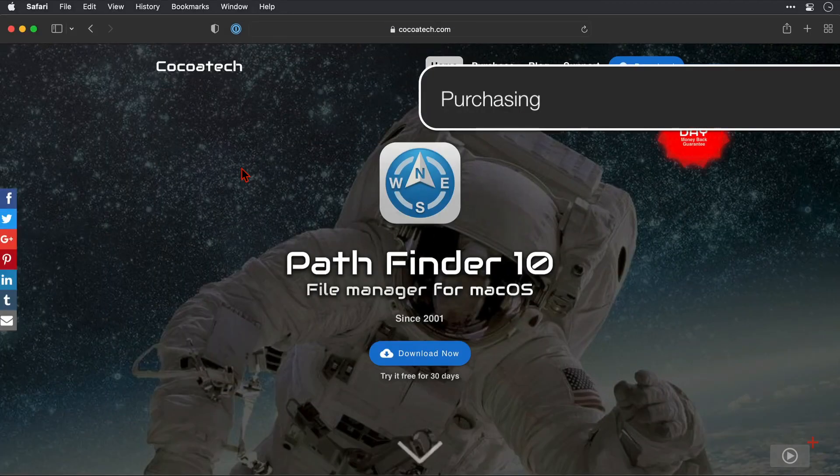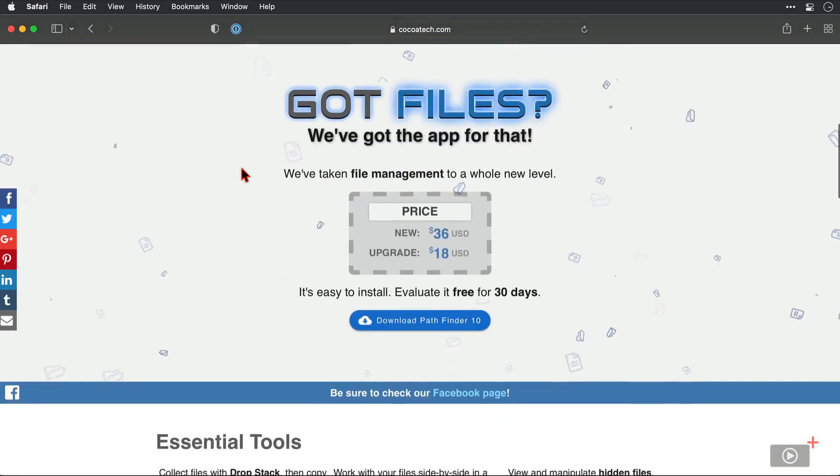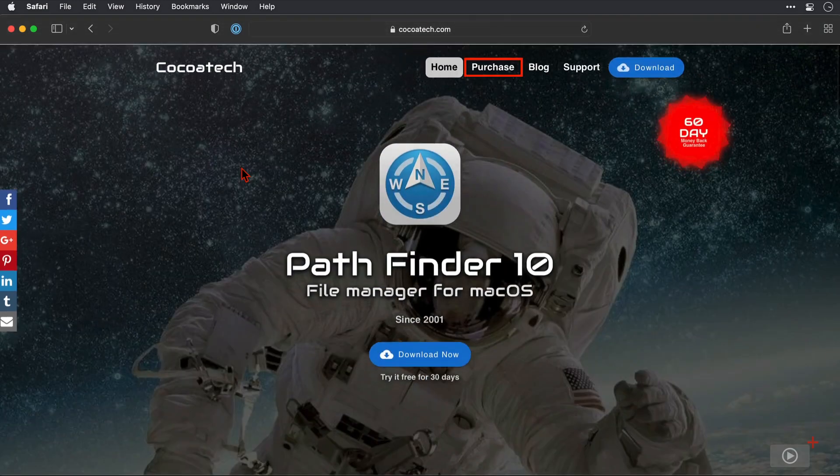First things first — where can you get it from and how much does it cost? I'm on the developer site here and I want to check this out first because as well as being able to purchase Pathfinder from here, there are some great support tools here as well. Here at Cocotech.com, I'll just scroll down on this home page where we can see the pricing. If it's a first time purchase, then Pathfinder 10 will cost you $36. You can upgrade from a previous version for the cut price of $18. And if you're unsure whether this app is for you, you can download it for 30 days for free to evaluate it fully. Then if you're ready to purchase a license, click on this purchase link here.